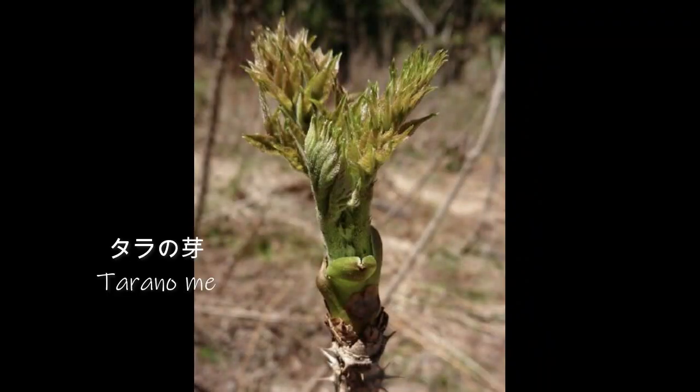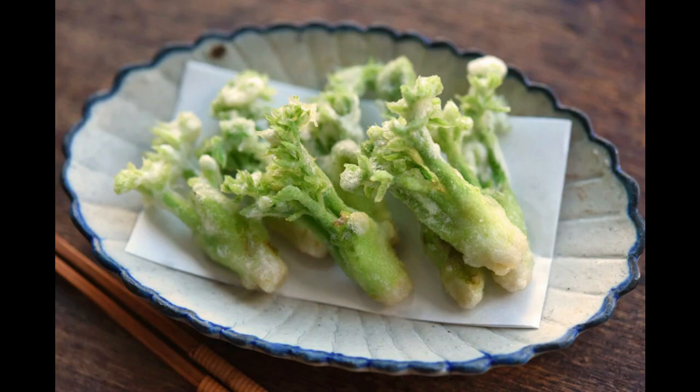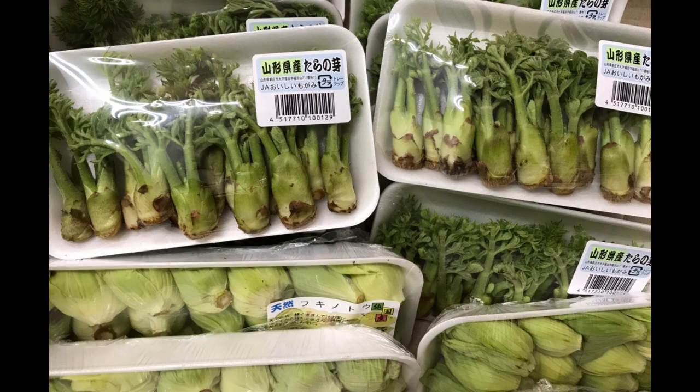The first one I want to show you in Japan is the Taradomet, or the Japanese Angelica. It's really, really popular in Japan — it's actually called the King of the Sansai, because it's one of the first treetops or sprouts that come in spring. It's really good served in tempura, and you can boil it down and serve it in salads or with sesame dressing. You can find it in most supermarkets in springtime. It's a little expensive, but it's well worth trying.